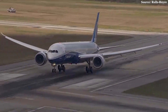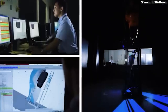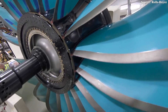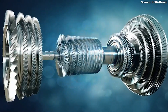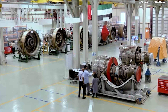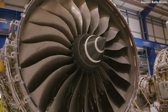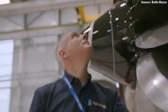Ultrafan isn't just a single engine — it's a scalable engine development program. What Rolls-Royce has revealed so far is essentially a high-tech demonstrator designed to showcase what the future could look like. Rolls-Royce has confirmed the engine architecture can be scaled to produce anywhere from 25,000 to 110,000 pounds of thrust — enough to replace today's Trent engines at the high end, challenge the GE9X, and even reach into the narrow body market. However, applying a high bypass ratio like 15 to 1 to a smaller, narrow body engine presents a whole new level of engineering challenge.